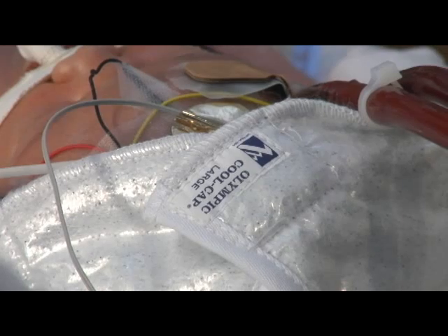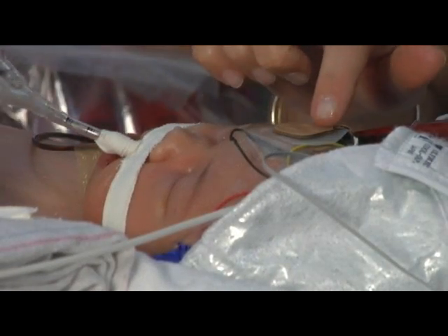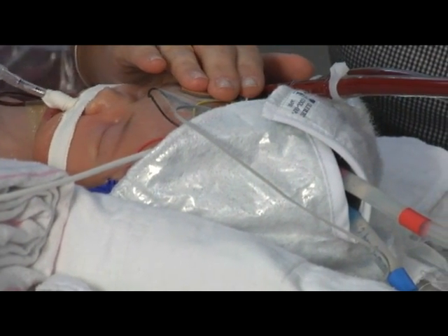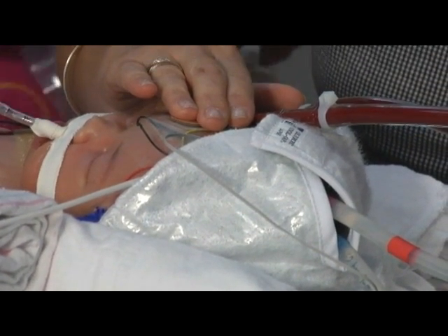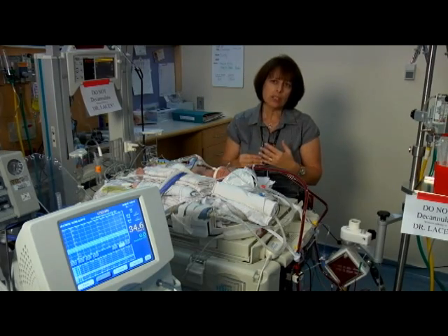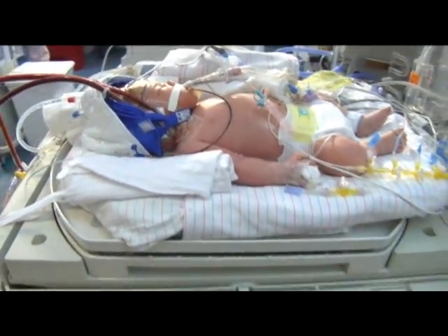Whereas with the CoolCap we are able to move in the other direction — maybe there will be some developmental delays, maybe there will be some long-term effects, but they will not be as significant or severe. And with therapies — both physical, occupational, as well as learning therapies — we should have a close to normal outcome.